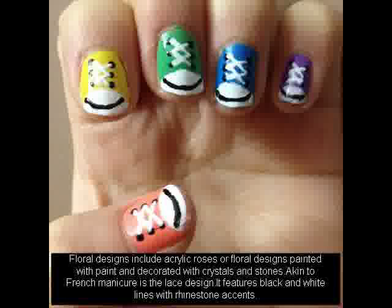Floral designs include acrylic roses or floral designs painted with paint and decorated with crystals and stones. Akin to a French manicure is the lace design, which features black and white lines with rhinestone accents.